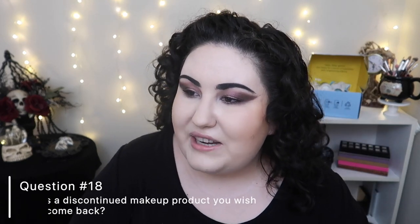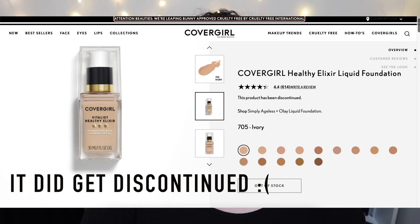Question number eighteen: what is a discontinued makeup product you wish would come back? The CoverGirl Vitalist Healthy Elixir Foundation. I used it in some of my first YouTube videos and went through multiple bottles completely. I recently tried to find it — searched online and checked every local store that carries CoverGirl — and I cannot find it anywhere. I really hope it's just being repackaged. If anyone knows where to get it or has heard it's discontinued, please let me know.